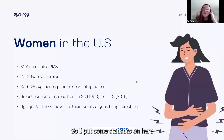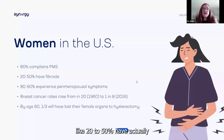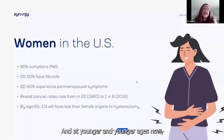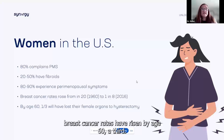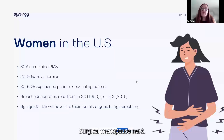Here are some U.S. statistics which I think apply worldwide. About 80% of women complain of PMS symptoms. Twenty to fifty percent have had a fibroid diagnosis. Eighty to ninety percent experience perimenopausal symptoms, and at younger and younger ages now. Breast cancer rates have risen, and by age 60, a third of women will have had a hysterectomy or a surgical procedure — what we call surgical menopause.